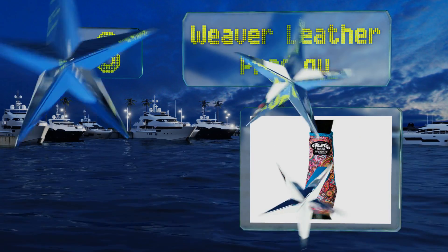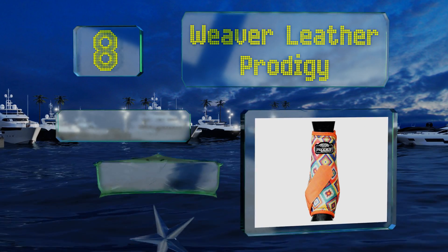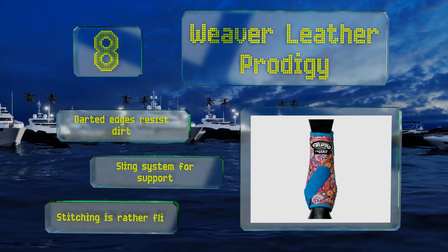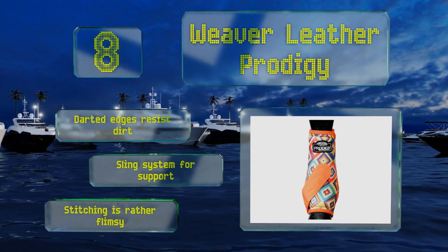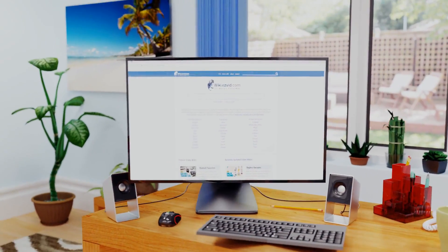Coming in at number eight, extend the competitive career of a show horse with the Weaver Leather Prodigy. Their shock-absorbent memory foam material naturally conforms to the shape of the equine leg, allowing them to withstand heavy impacts and prevent injuries on the trail or racetrack. The darted edges resist dirt and they have a sling system for support. However, the stitching is rather flimsy.